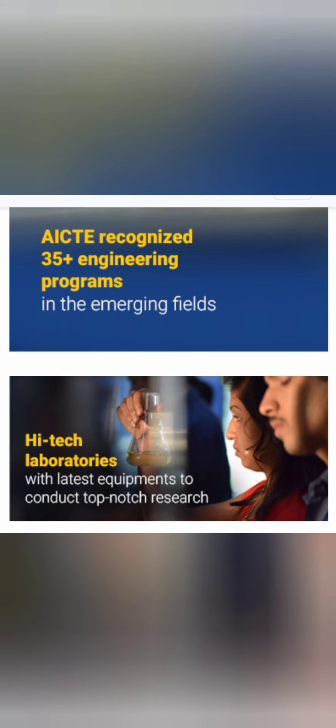It is good on all aspects and has a very beautiful, big campus with all the infrastructure, amenities, and facilities. There are AICTE-approved 35+ engineering programs. It is equipped with very high-tech computer labs as well as infrastructure laboratories for research and academic excellence.